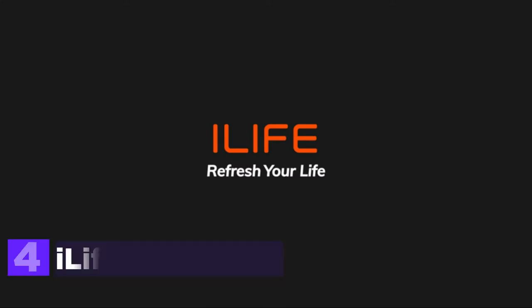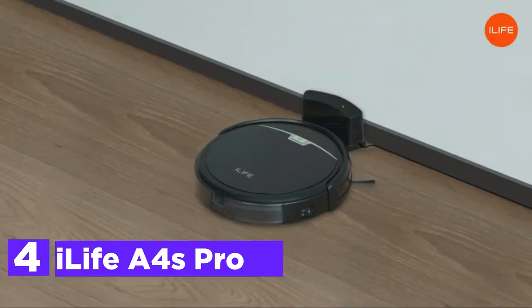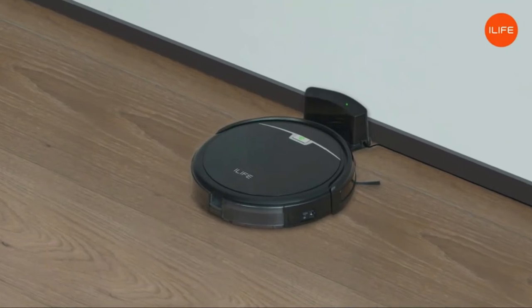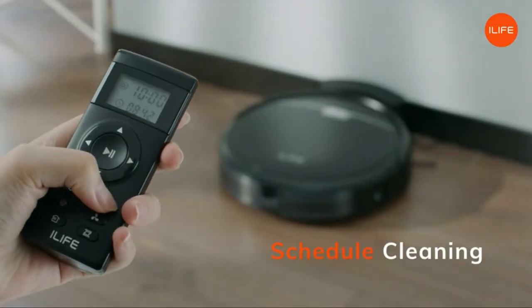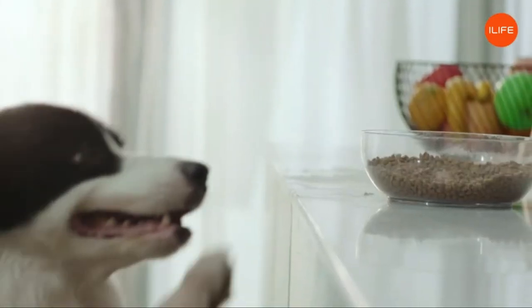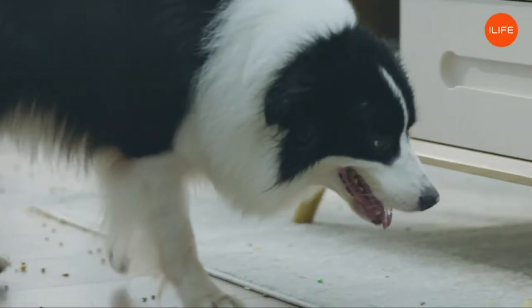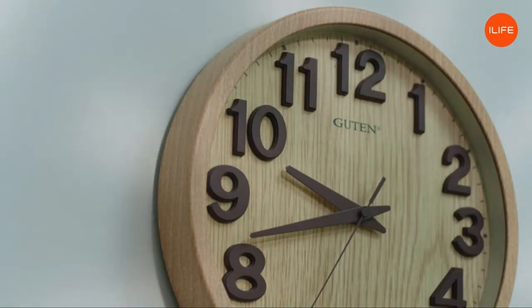Here is item number 4, the iLife A4S Pro. The A4S Pro robot vacuum has powerful suction of 2000 pascals in spot mode and 1500 pascals in max mode. Comparatively to the older A4S, the A4S Pro can effectively remove dust from carpets, and an auto-boost feature for carpets is another benefit when handling carpets.